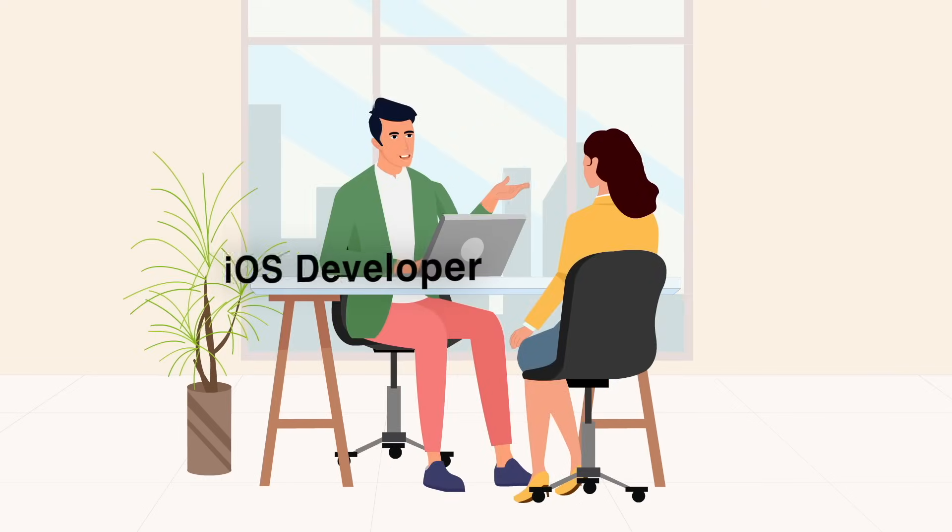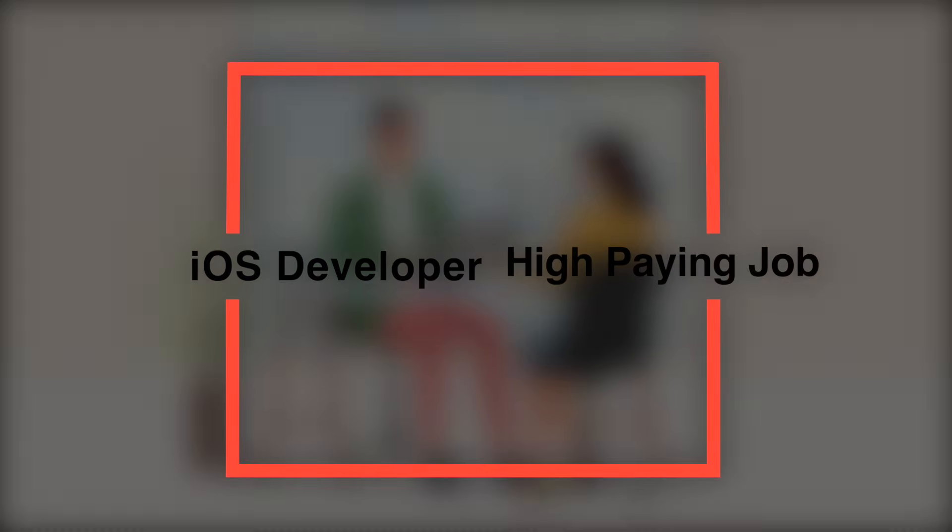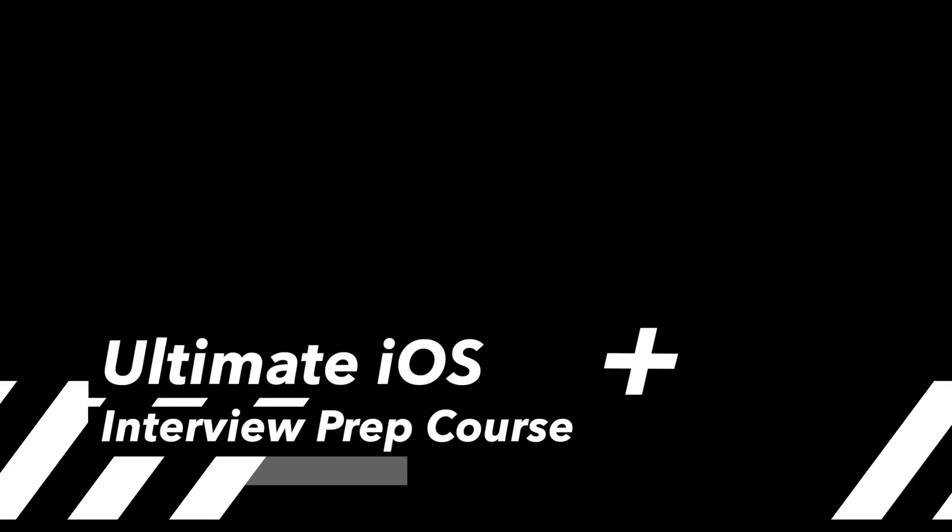If you're an iOS developer looking to land a high-paying job at top tech companies, you're in the right place. Welcome to the Ultimate iOS Interview Prep Course.